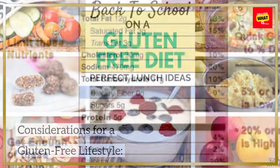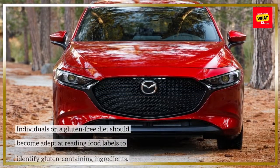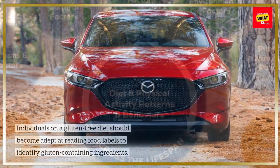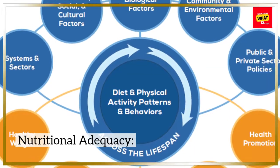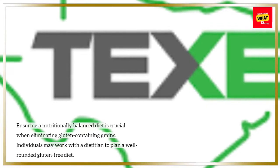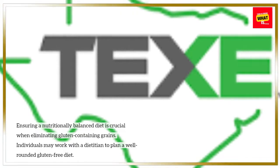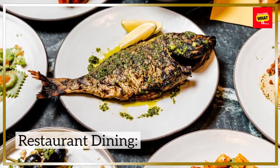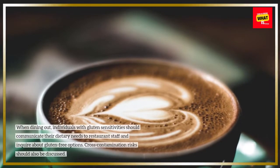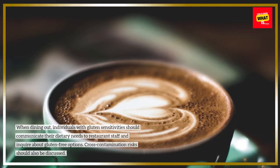Considerations for a gluten-free lifestyle. Label reading: Individuals on a gluten-free diet should become adept at reading food labels to identify gluten-containing ingredients. Nutritional adequacy: Ensuring a nutritionally balanced diet is crucial when eliminating gluten-containing grains. Individuals may work with a dietician to plan a well-rounded gluten-free diet. Restaurant dining: When dining out, individuals with gluten sensitivities should communicate their dietary needs to restaurant staff and inquire about gluten-free options.